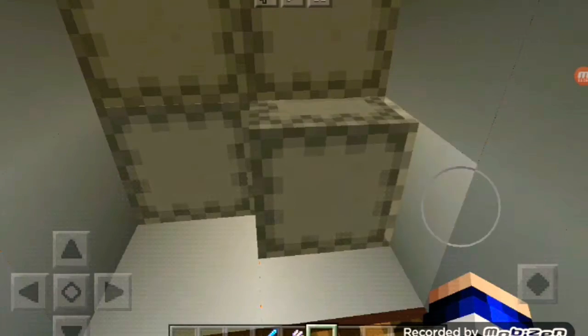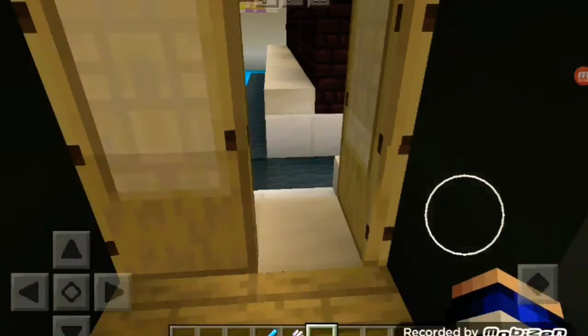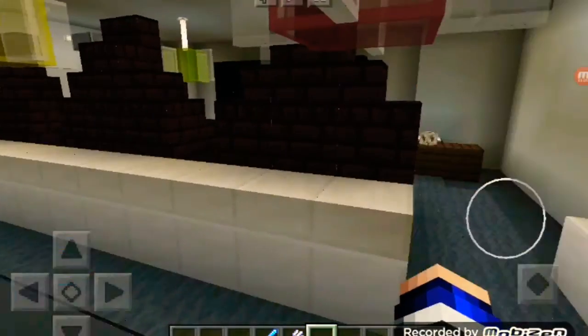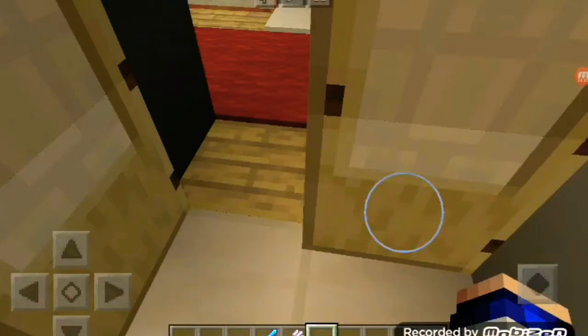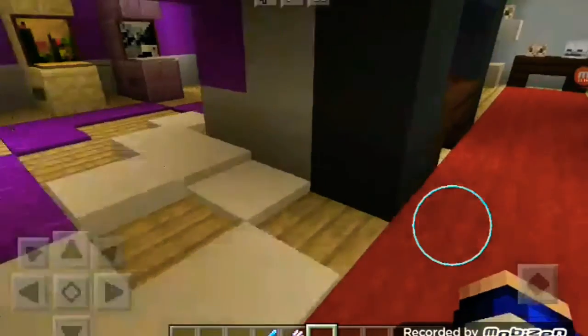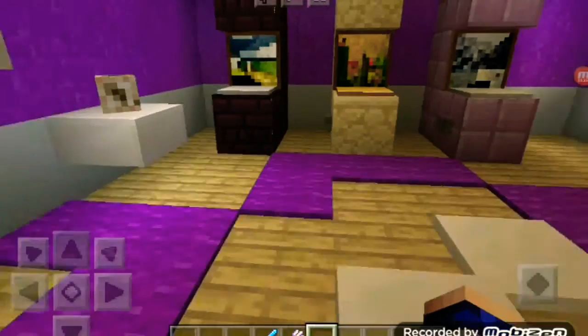This is where we keep all our money! And I think this is going to be like a lab — yeah, we have some potions here, this is a lab. Because we're rich we also have a managerial place where we come to talk to our team. The design of this house is just incredible.